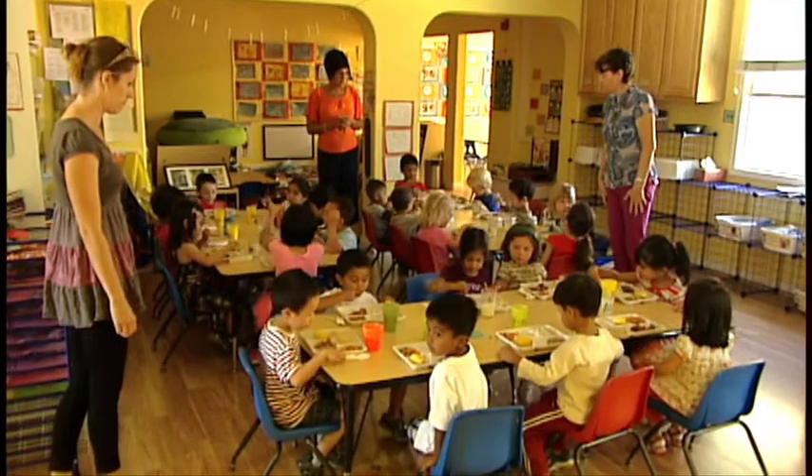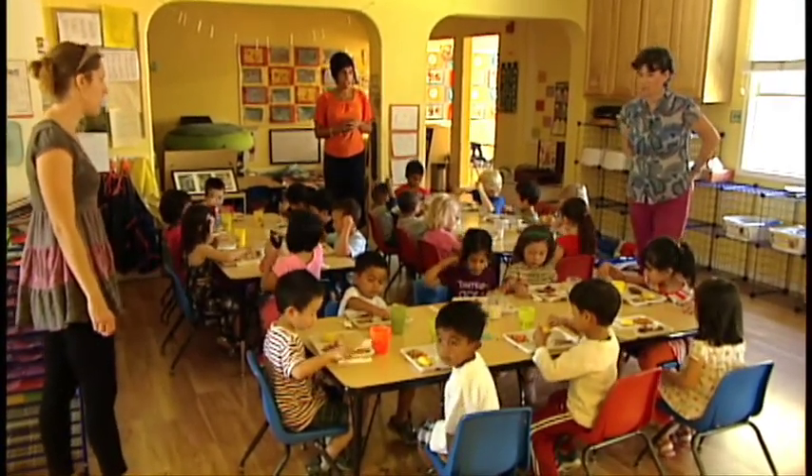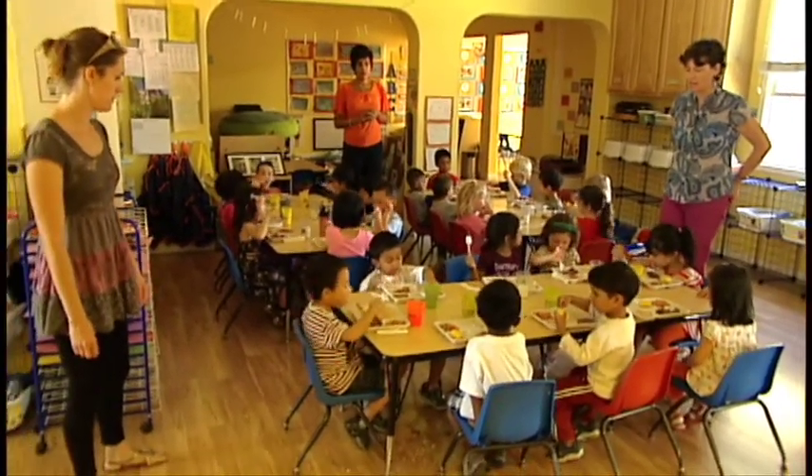You have rice, peas and carrots, bananas, barbeque chicken or teriyaki chicken. Teriyaki chicken and veggie burger and milk. Enjoy!